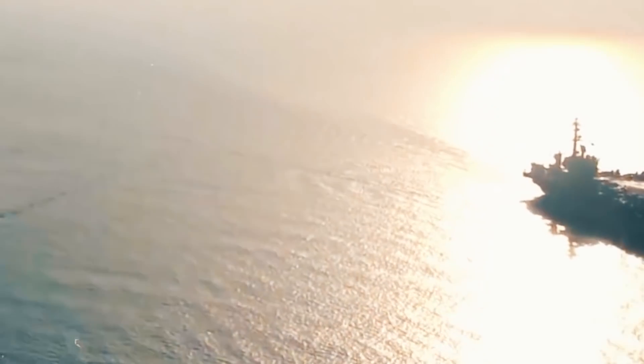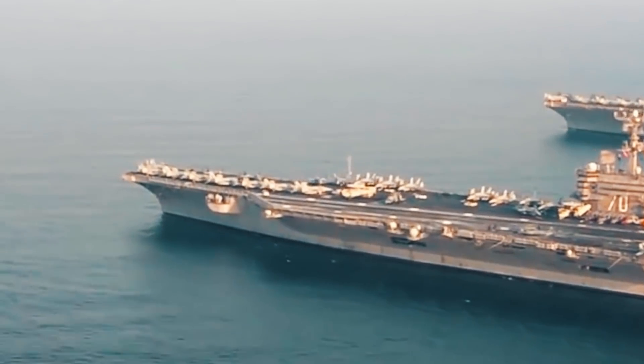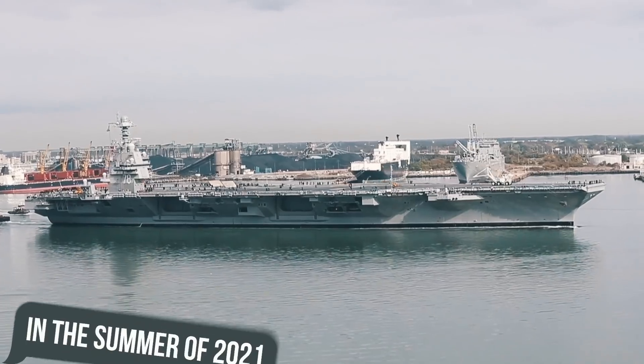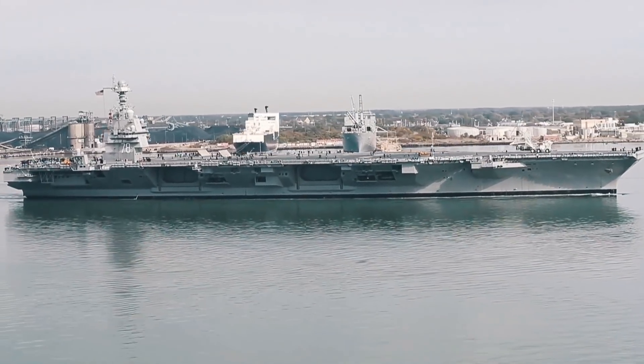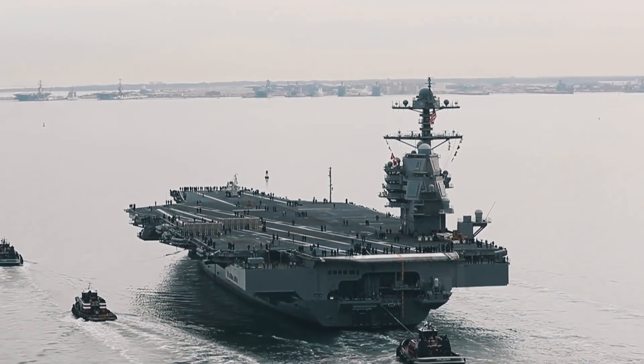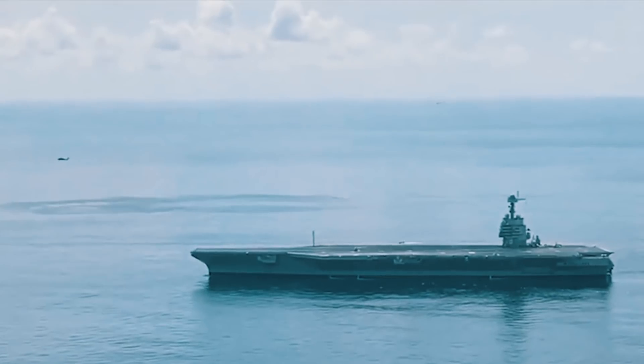Although there was initially a feeling that everyone would be put off by these developments, with many even criticizing these actions, in the summer of 2021 the aircraft carrier was again subjected to perhaps one of the toughest tests that a warship can withstand.